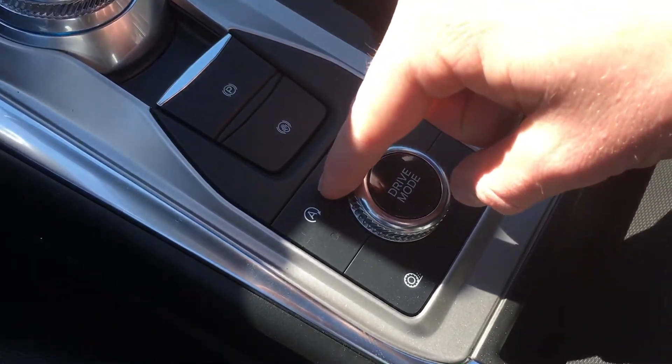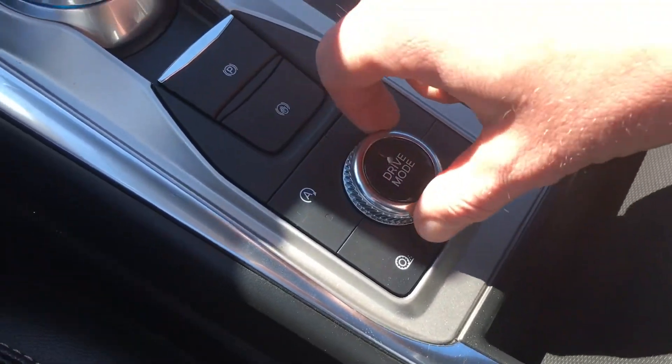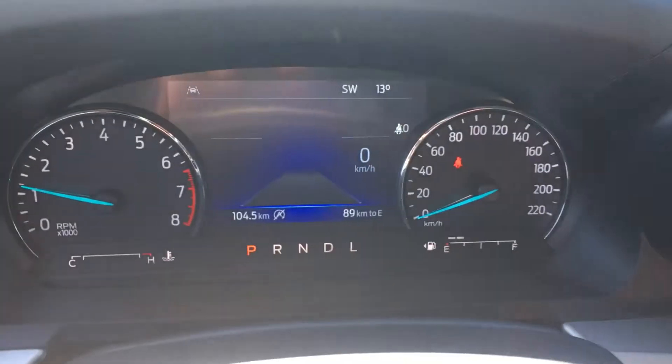While I'm on the instrument cluster, I just want to quickly show you the drive modes here. Around the drive modes you have the auto start/stop, your traction control, and hill descent control. I'll just flip through those drive modes — you can see them here on the screen.